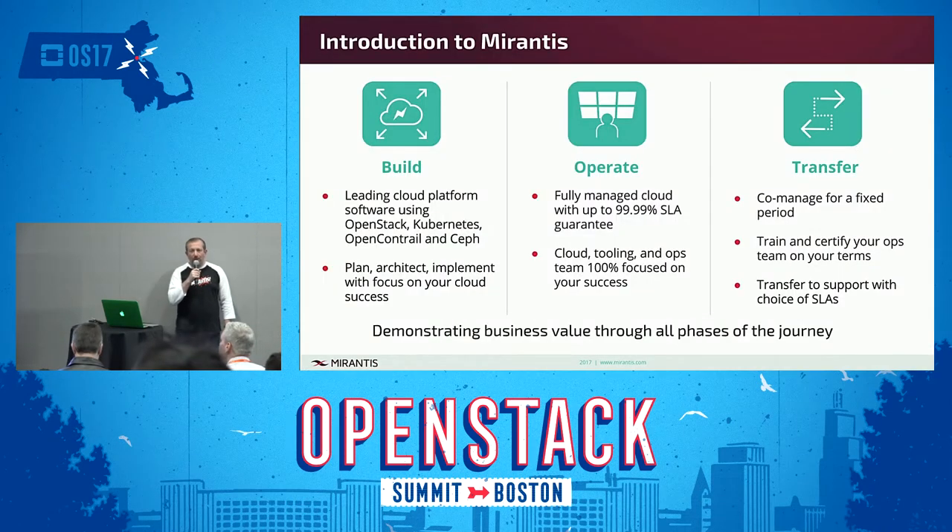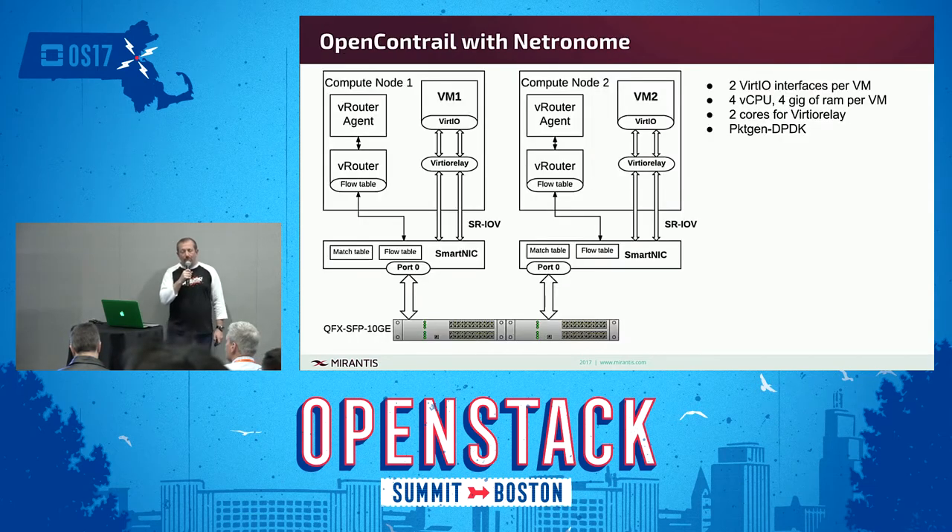A brief introduction to Mirantis. Mirantis provides one of the leading open source cloud platforms using OpenStack, Kubernetes, OpenContrail, and Ceph to deliver clouds. We can help operate your clouds with up to 4.9's SLA, and then transfer it to your internal IT team. As part of our OpenContrail development, we have integrated with Netronome, and are here to present the performance results to you.